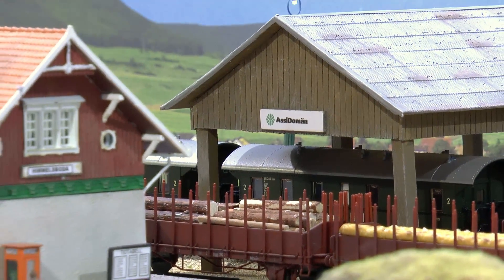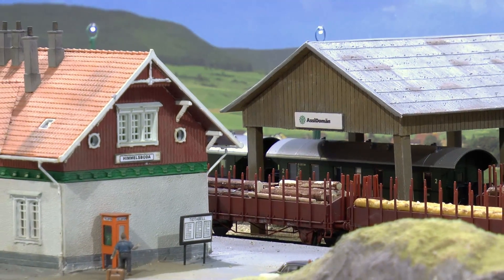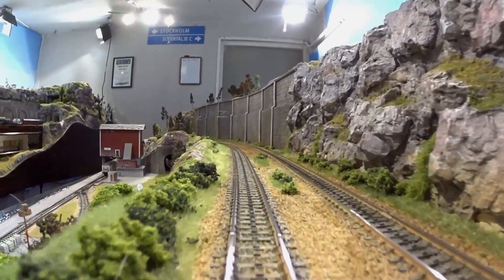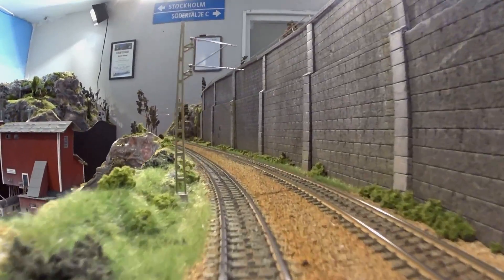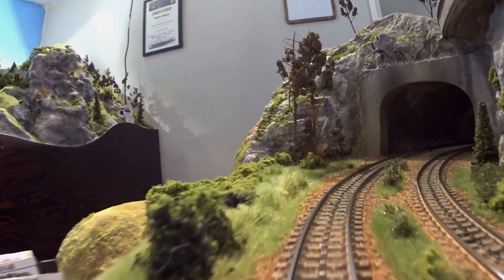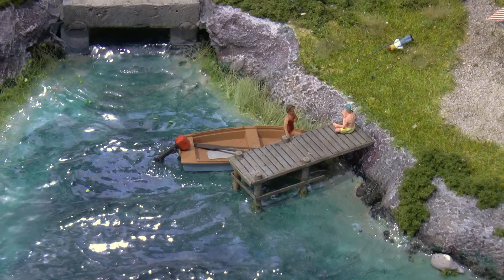Details have been added to the branch line station Himmelsboda. I've also added water surface and details in the harbor area.